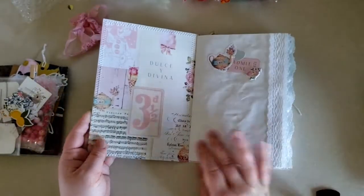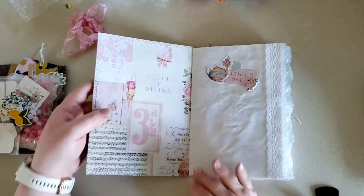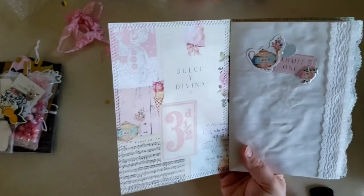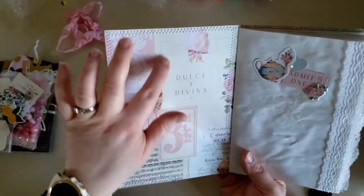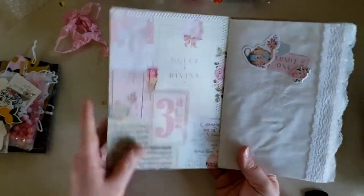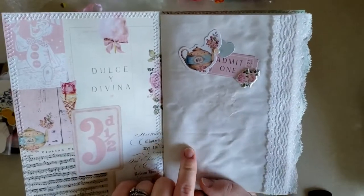We decided on this paper for the inside, and I love it. I love that vintage look. I don't like seeing clowns in person, but I love the vintage images of clowns. And there's some music paper. She did this lovely little addition there.